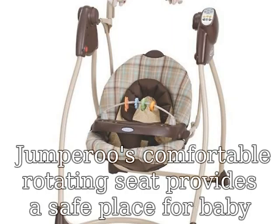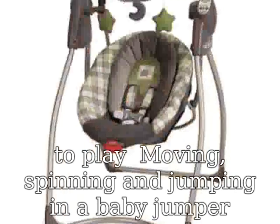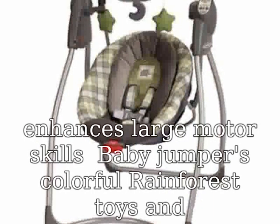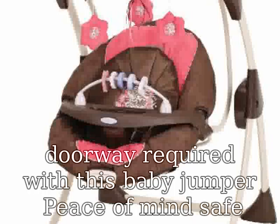Jumperoo's comfortable rotating seat provides a safe place for baby to play. Moving, spinning, and jumping in a baby jumper enhances large motor skills. Baby jumper's colorful rainforest toys and fun music stimulate your child's visual and auditory senses. No doorway required with this baby jumper — peace of mind, safe jumping fun for baby.